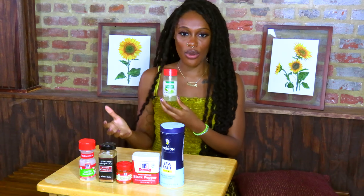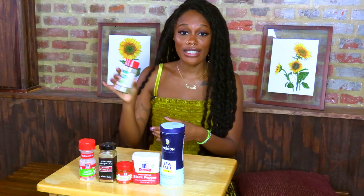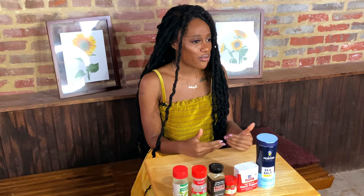Italian seasoning is so versatile because it just depends on what you're wanting to do and create. Based on the properties of these herbs, you may be able to do one working, shake some Italian seasoning on it, and knock out a few things at once based on your intention — making it a great hoodoo hack. I hope you all can go through your cabinets, research what you have, and use it in your spell work. You don't always have to buy expensive ingredients because you already have some hoodoo in your cabinet.